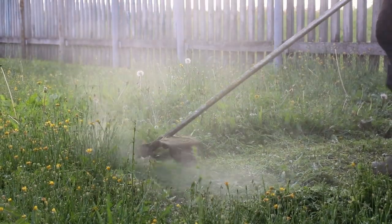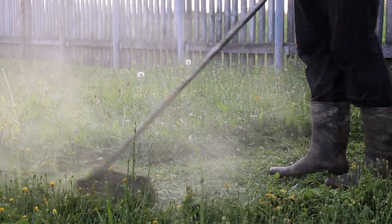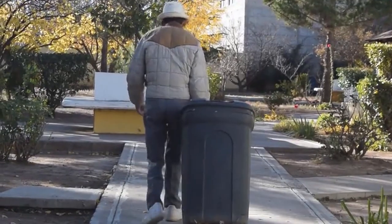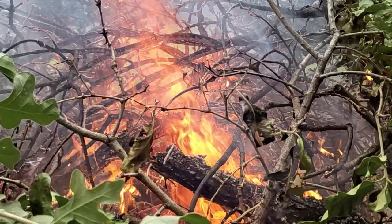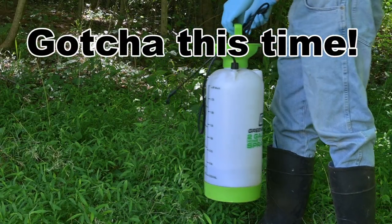If a patch does start to go to seed and it is too large to hand pull, chopping it down with a string trimmer, then raking and bagging the trimmings to be sent out in the garbage or burned, is an option. Please don't burn the plastic bags. This is very labor intensive, but at least it keeps the stiltgrass from setting seed and putting more seed into the environment. Just be sure to spray that patch earlier next year.